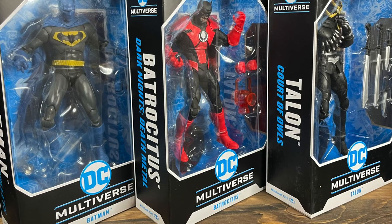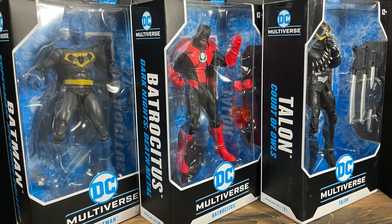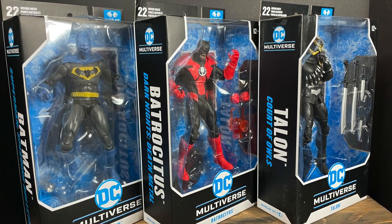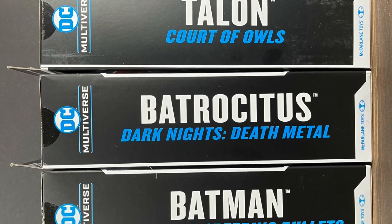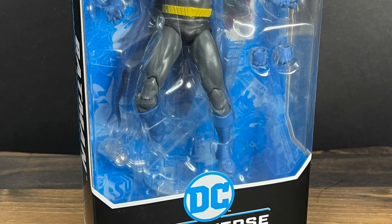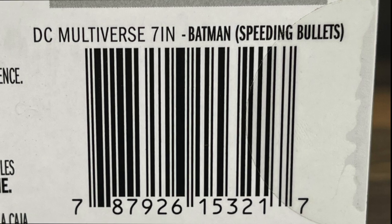Welcome back everyone, Toysha's here and I'm back yet again to serve you guys up another DC Multiverse video. Today we got three new figures, three new characters — from the Court of Owls we have Talon, from Dark Knights Metal Batrocitus, and a weird one with the Elseworlds tale, Superman Speeding Bullets Batman. He's actually pretty stellar — really stoked to show this guy off. Here's the barcode, and these haven't started to hit store shelves just yet.